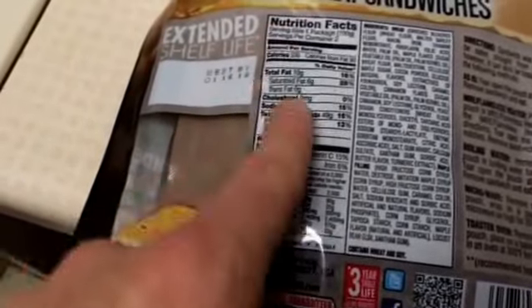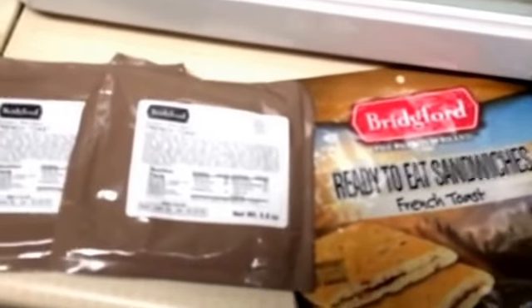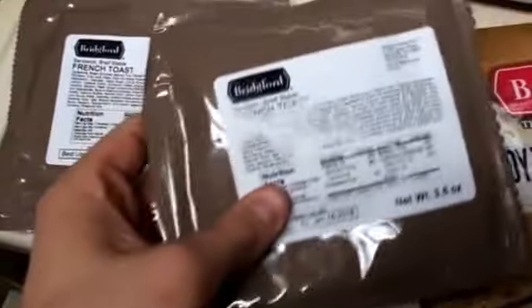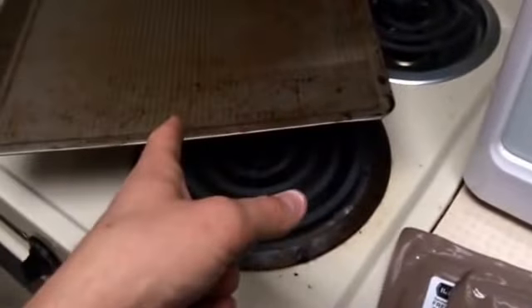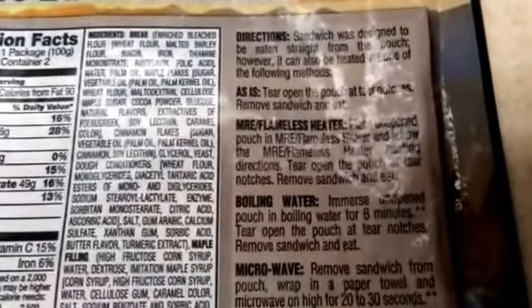You can also microwave it — remove from pouch, wrap in a paper towel, and microwave 20 to 30 seconds. Or use a toaster oven — remove from pouch, place on a baking sheet, and bake at 350°F for 10 minutes. I have a regular oven so I'll go ahead and preheat it. I'll use a flameless heater if there is one in here, though it doesn't say one is included. At 660 calories total, I don't think I can eat both sandwiches this morning.